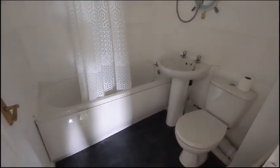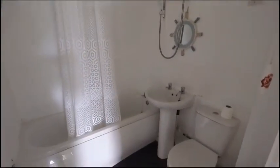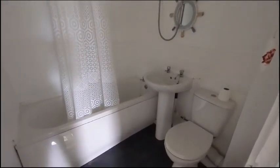And the bathroom where we've got a panelled bath with overhead electric shower, pedestal sink and toilet.